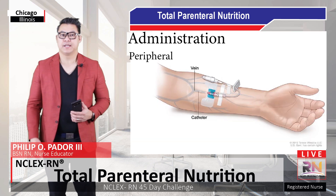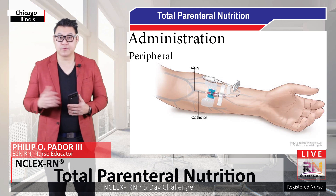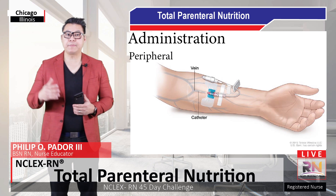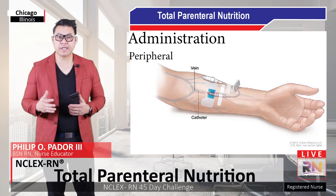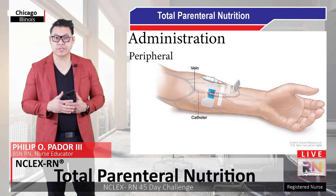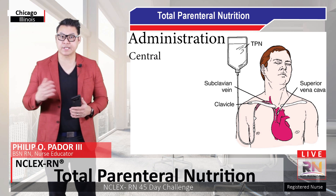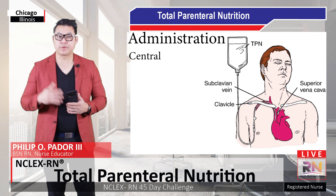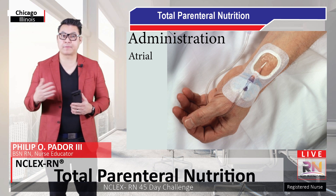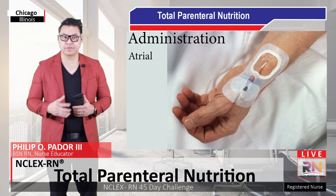How is parenteral nutrition administered? There are three routes for administration. The first route is the peripheral route. This is not the most desired route because the infection risk is very high. Dextrose concentrations above 10% should not be given peripherally because they can irritate the vessels. A patient receiving parenteral nutrition through the peripheral route should only be on it for less than two weeks. The central route is the preferred choice — the catheter is inserted into the subclavian vein, and a peripherally inserted central catheter or a triple-lumen catheter may be used. The third route is the atrial route, which is possible but not commonly used.